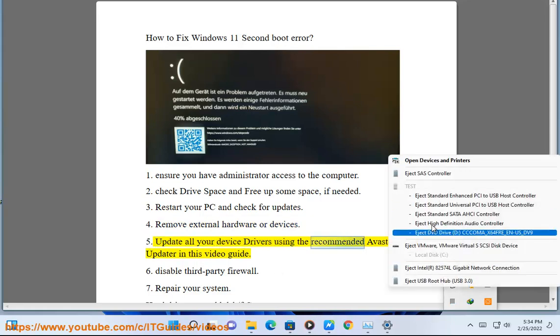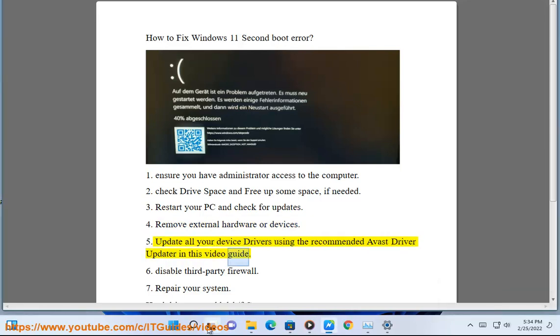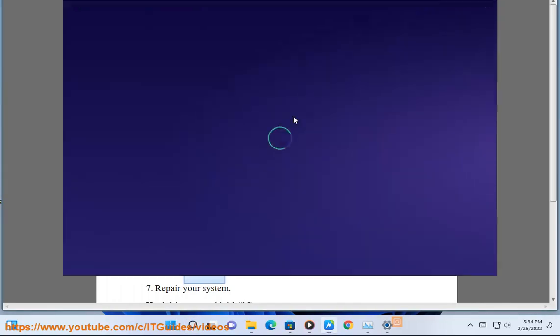Step 5: Update all your device drivers using the recommended Avast driver updater shown in this video guide. Step 6: Disable third-party firewall.